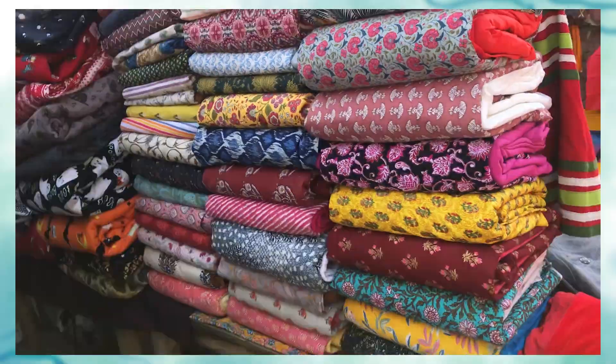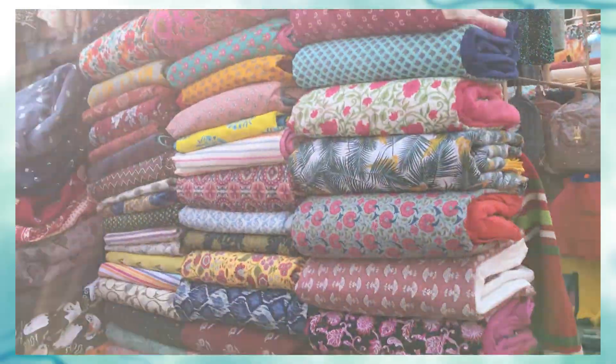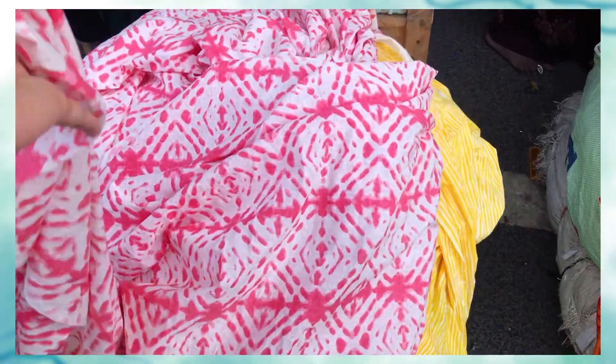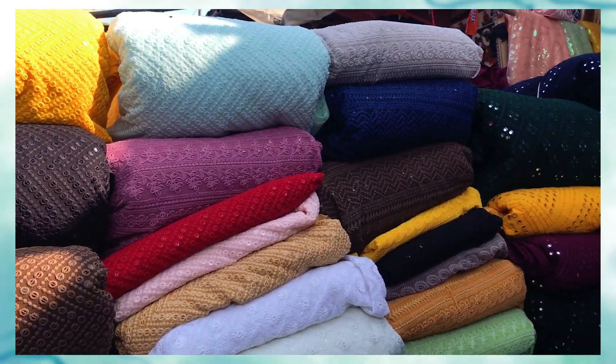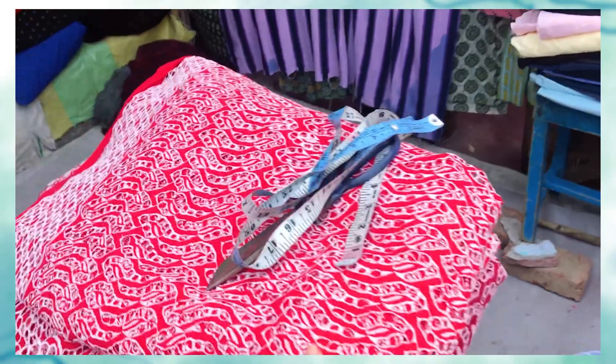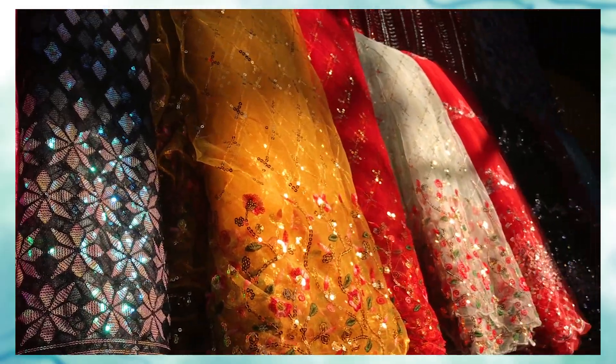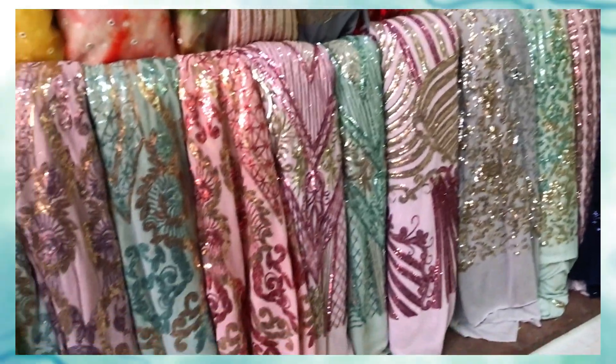So that's it for Katran Market — there is a lot of variety and different things to explore here. You should definitely check it out if you like to make outfits from scratch or want to wear something different, especially for fabrics where the variety is unmatched. I really hope you enjoyed this video — if you liked it, don't forget to like, share, and subscribe. I'll see you guys soon with a brand new video. Bye bye, take care!